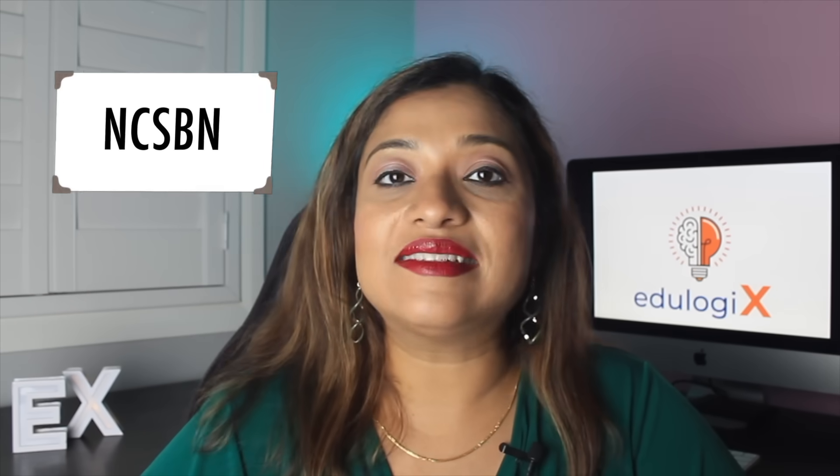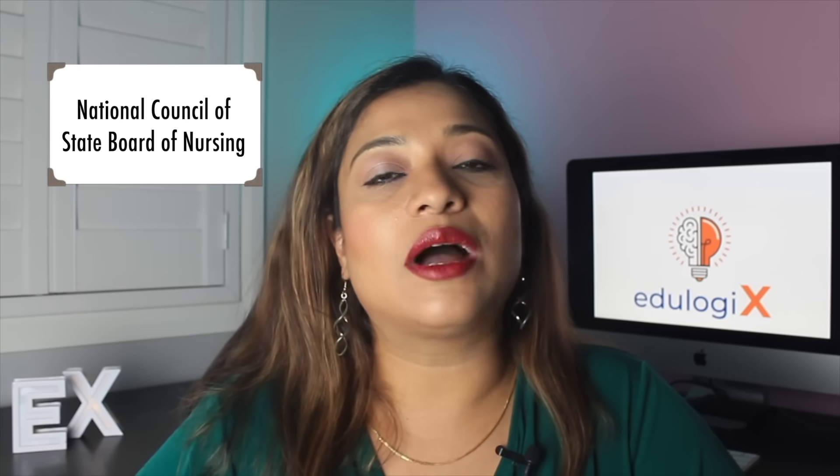The Next Generation NCLEX examination is being launched across the world in April 2023. The NCLEX examination is a licensure examination in many countries, and it is regulated by a body called NCSBN — the National Council for State Boards of Nursing. NCSBN regularly updates this examination every few years to maintain its sanctity and ensure it remains current with practice.